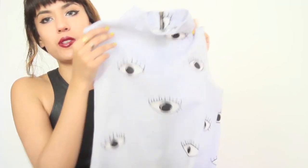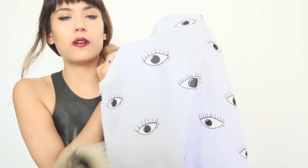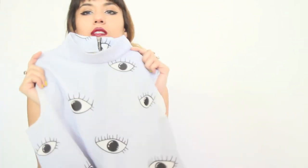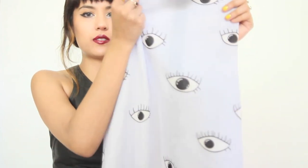Last but definitely not least — this eyeball dress that Joey sent me. It's a pretty exact dupe of the Zara dress, which apparently is a dupe of Kenzo. So three styles along the line is this one. It has a slight turtleneck and is sleeveless. The silhouette is pretty modish, and it's just amazing.